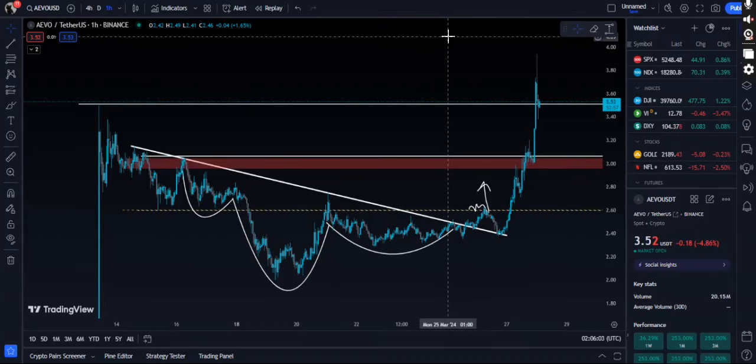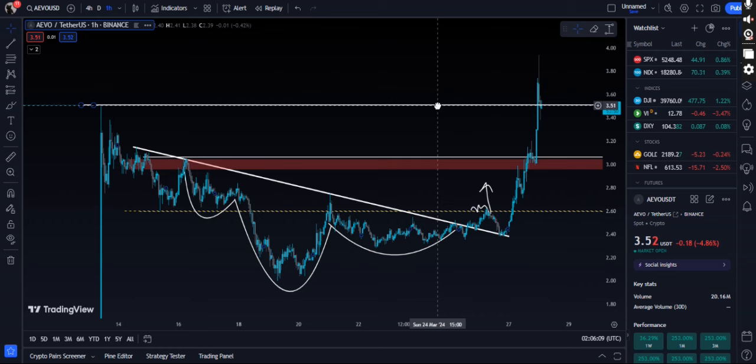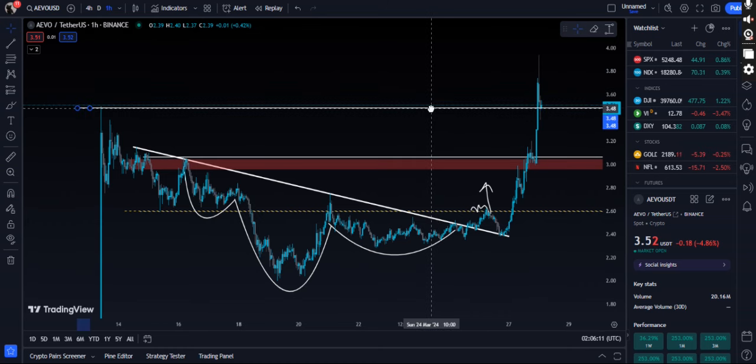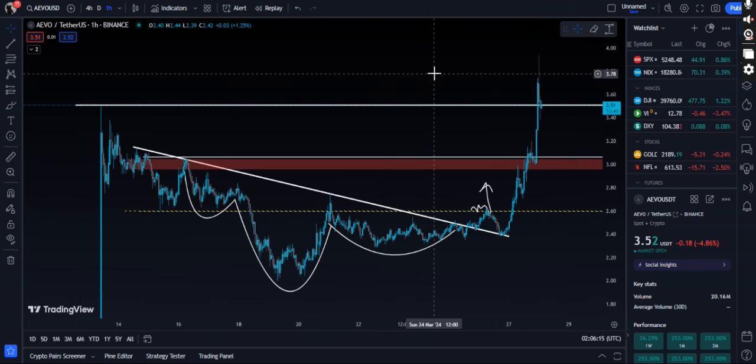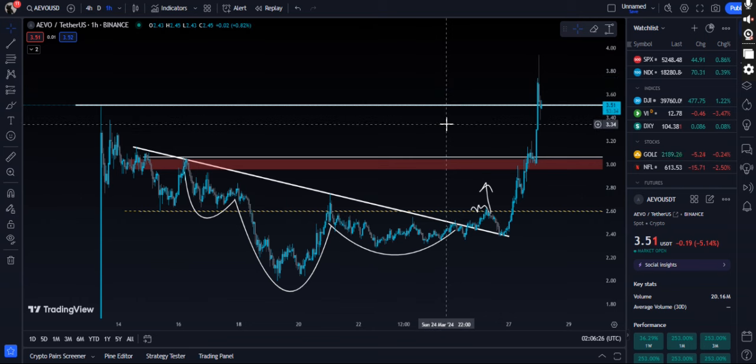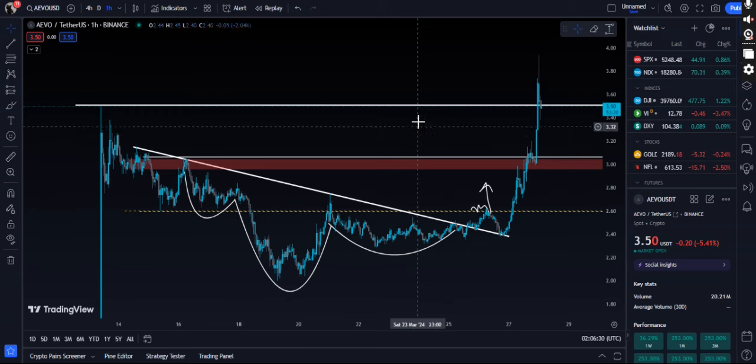Hello guys, welcome to the Crypto Geek official YouTube channel. In this video update we will be talking about EVO — EVO is literally exploding, and that is exactly what I was expecting. It came way before I thought it would. I literally didn't think this coin would pump 60 percent within a single day, but it did. I was holding a very decent amount of EVO and I'm still holding it.